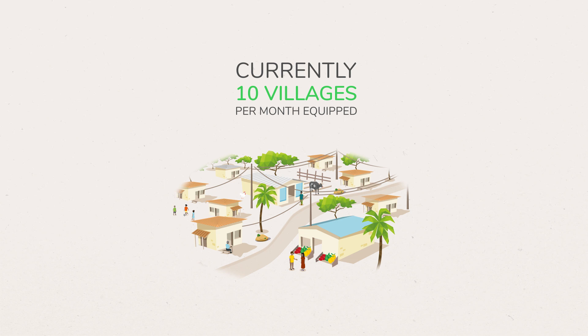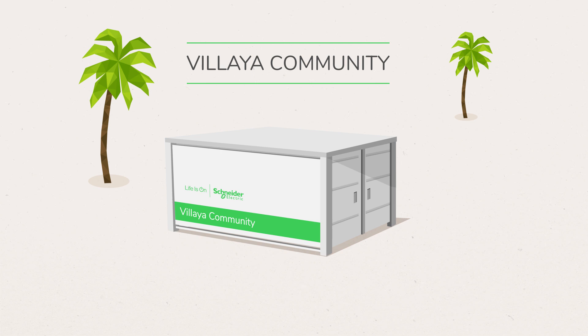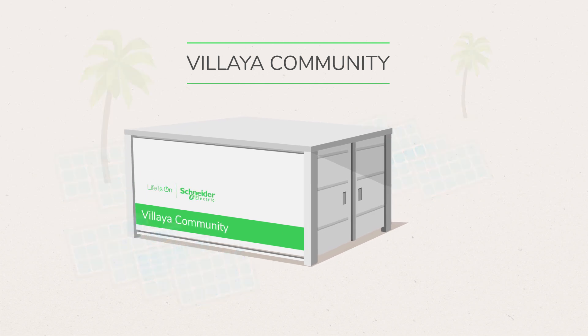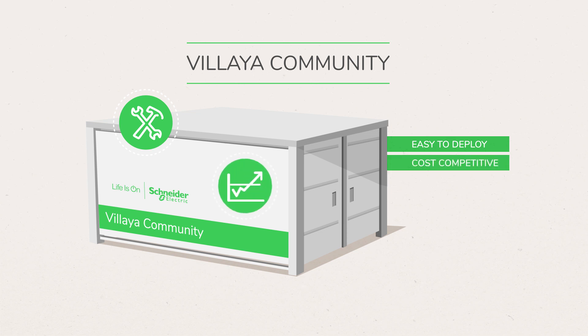To bring electricity to more of these villages faster, Schneider Electric has developed Vilea Community, an electrical distribution solution that leverages solar energy. Built inside a shipping container, the solution is easy to deploy and its cost is competitive compared with conventional diesel-powered gensets.